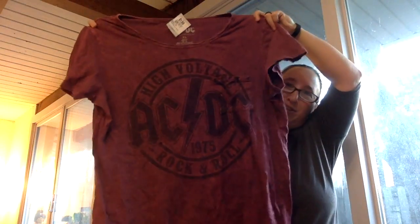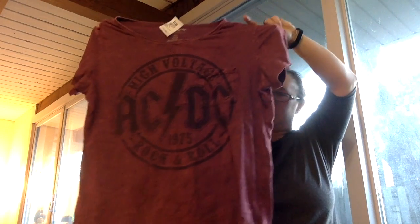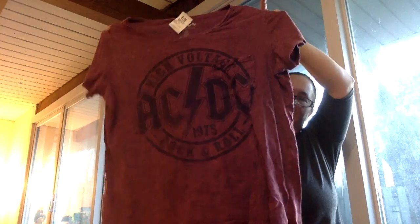Then we have an extra large AC/DC t-shirt. I thought this was really cute — I'm probably going to upcycle this one. I have a gray quilted skirt that I bought recently that would look really cute on the bottom of this.